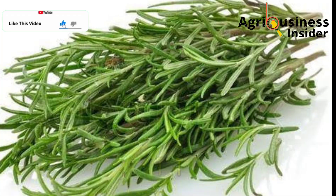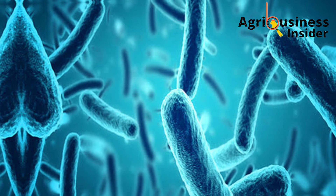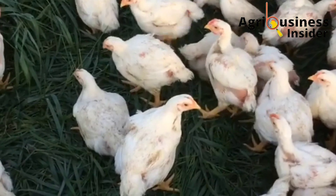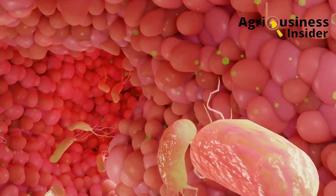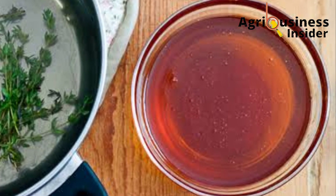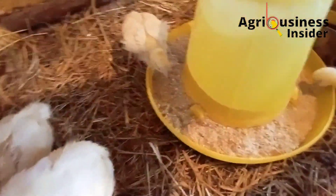The fourth natural treatment for diarrhea in chickens is thyme extract. Thyme extract contains antibacterial properties, meaning it is capable of killing bacteria in the gastrointestinal tract. It also has antiseptic properties, meaning it can cleanse the intestines and eliminate causes of diarrhea. Additionally, thyme extract contains compounds that can kill the toxins of fungi that cause damage to the gastrointestinal tract of the chickens.